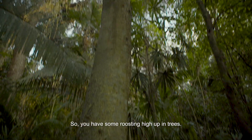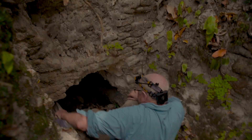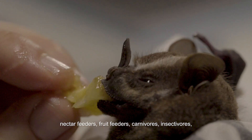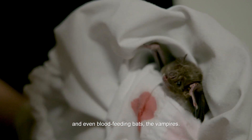You have some roosting high up in trees, others close to the ground. And different bats eating different kinds of things: nectar feeders, fruit feeders, carnivores, insectivores, and even blood-feeding bats — the vampires.